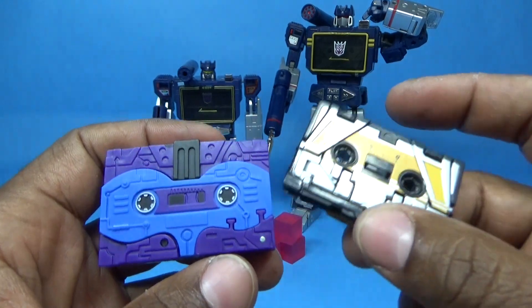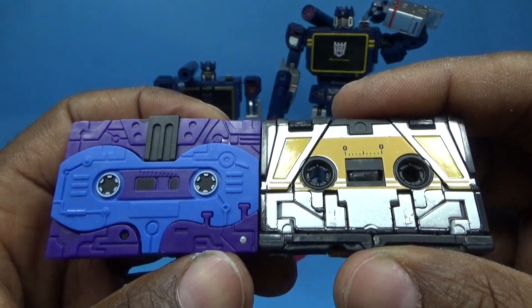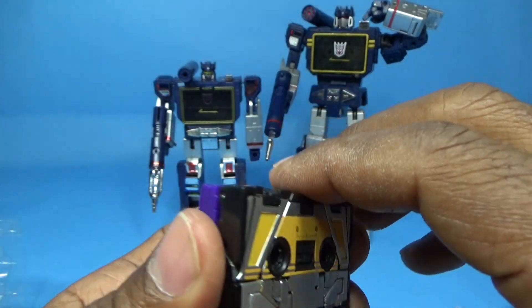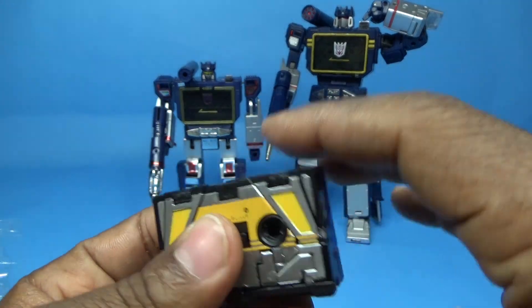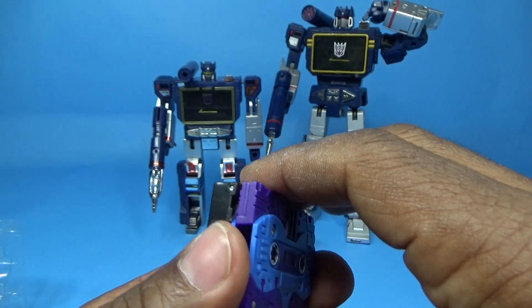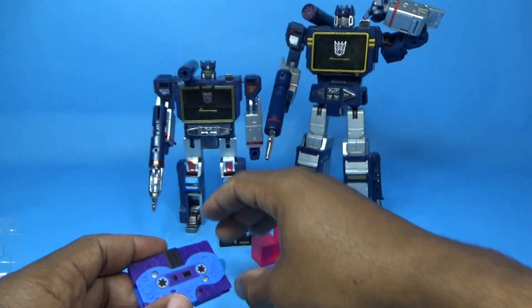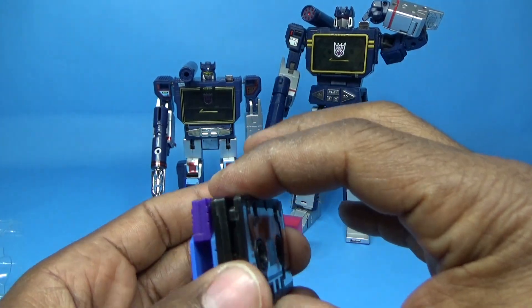Here it is compared to a Masterpiece cassette. This cassette actually feels a little bit bigger than the Masterpiece cassette — just a little bit — and it's not quite as thick. Taking a look at them side by side, and here it is next to a standard Generation 1 cassette.